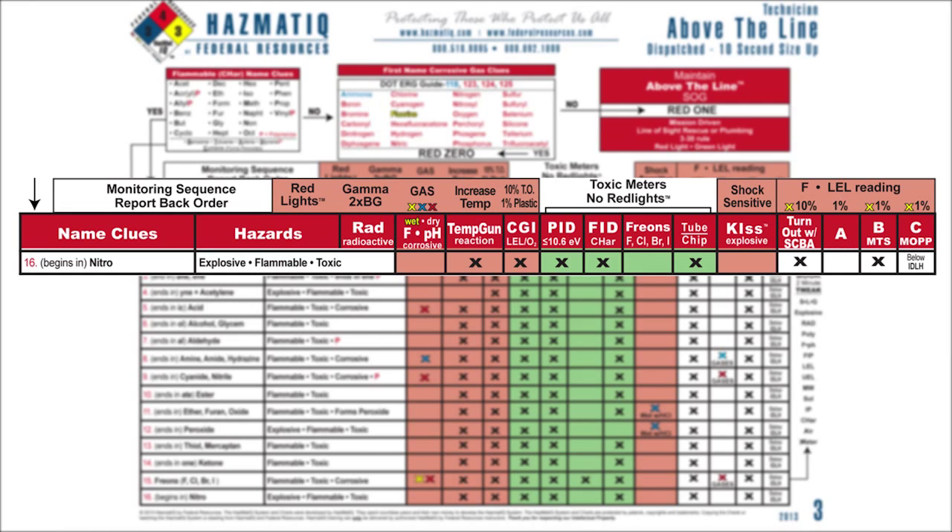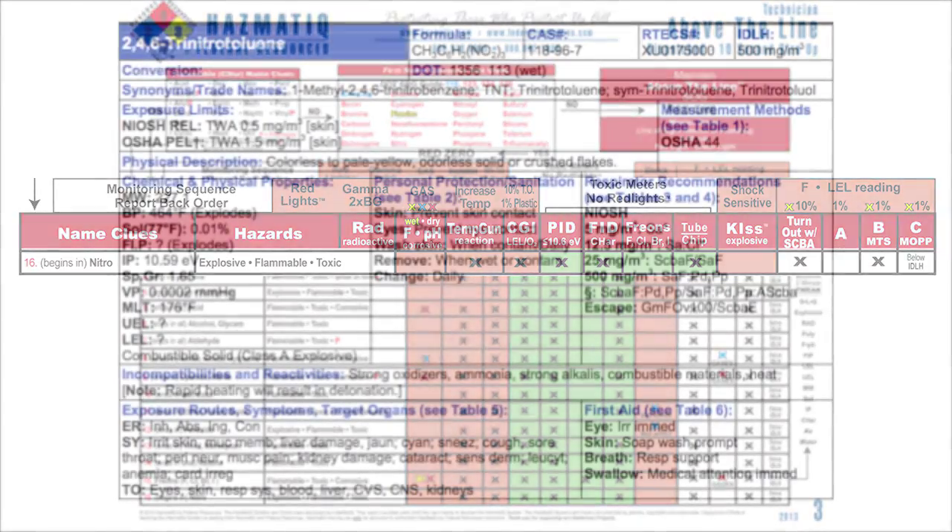Now I need to go to the book and verify what I predicted in step two. Trinitrotoluene is located on page 322 in your NIOSH. The physical description says it's a solid — crushed flakes. So I change my prediction: instead of gas at 300 feet, I make it a solid at 75 feet. Is this heavier than air? It's a solid, but let's prove it scientifically. Molecular weight is 227. Air weighs 29 — so yes, this is heavier than air. If you don't remember how much air weighs, check out chart 6.